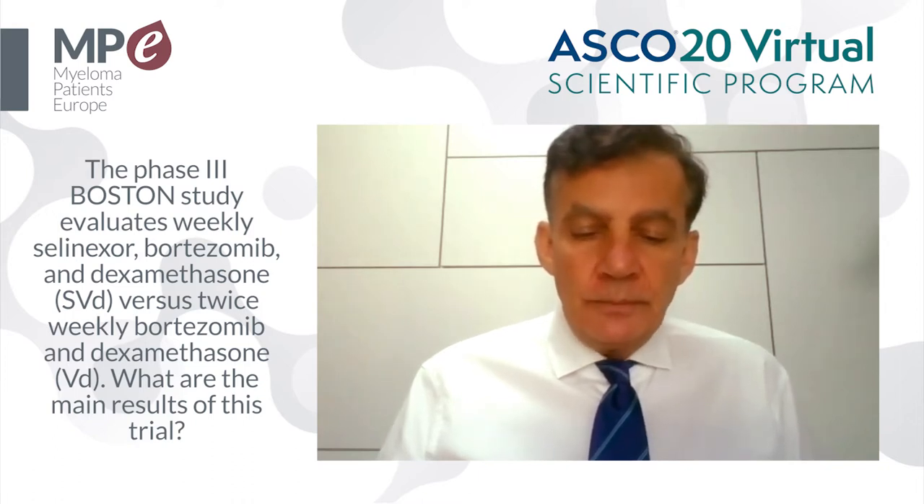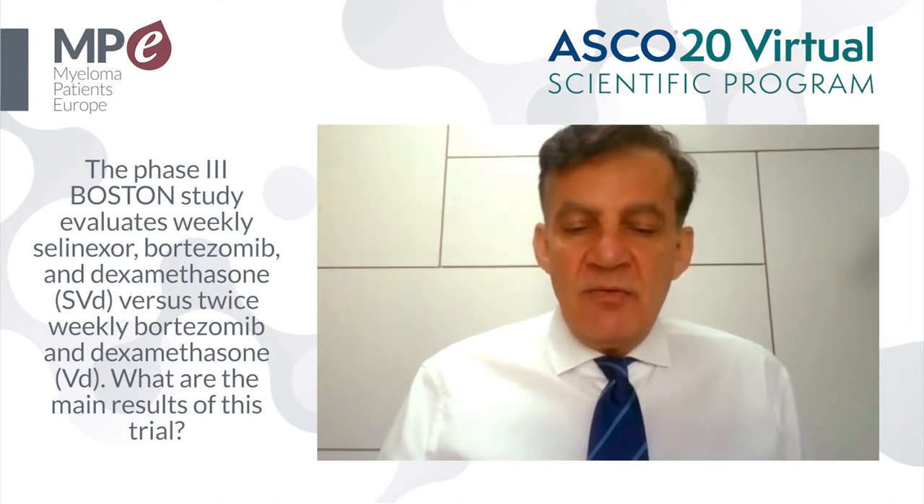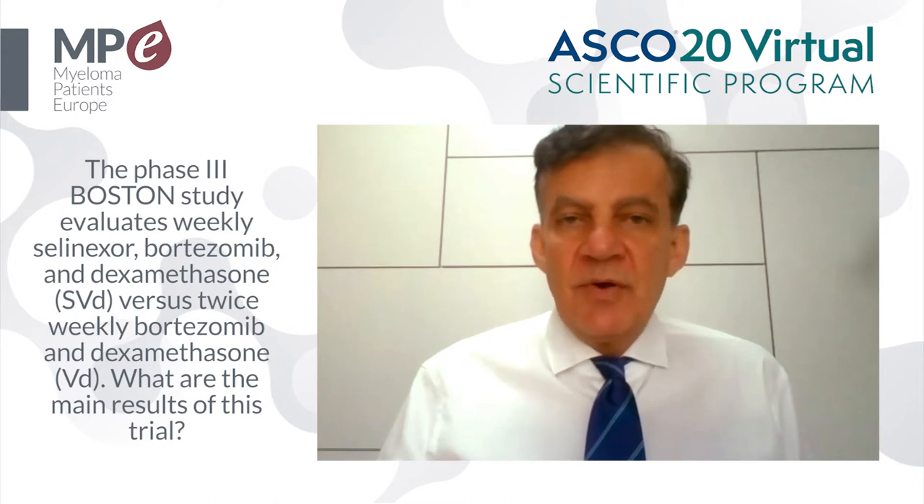Furthermore, there was a higher overall response rate associated with SVD at 74.6% versus 62.3% associated with VD.